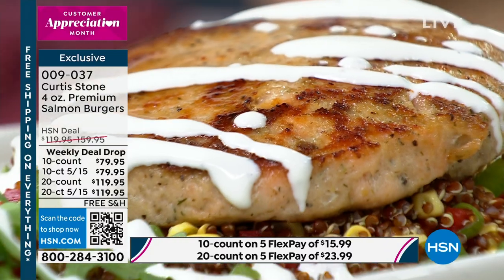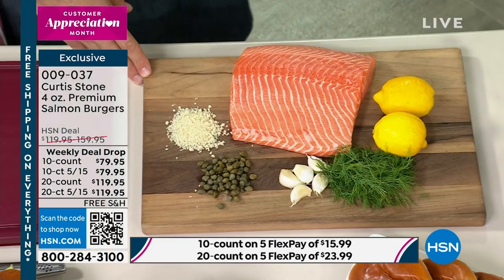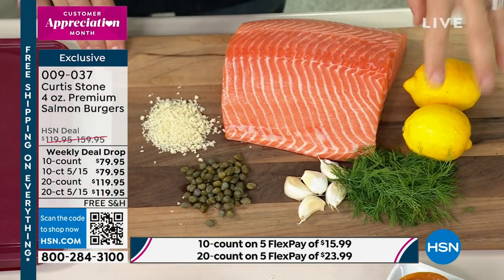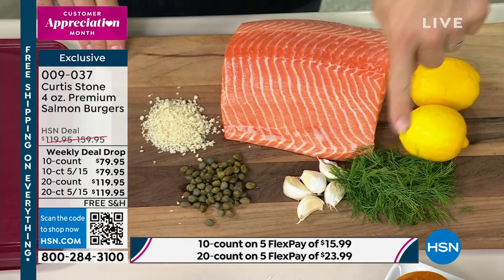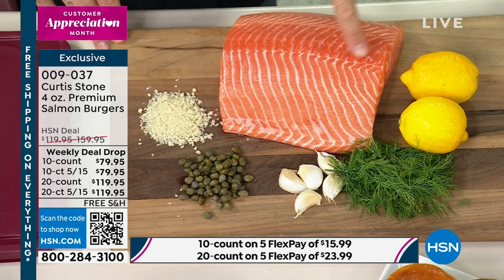Let's start at the beginning — this is what we make them with: the very best ingredients. I don't put fillers, I don't put any nonsense, I don't put any preservatives. Lemon zest, dill, garlic — that's the holy trinity when it comes to this gorgeous salmon. Then capers and some panko breadcrumbs.